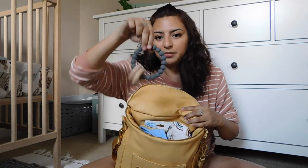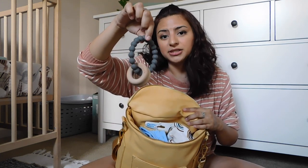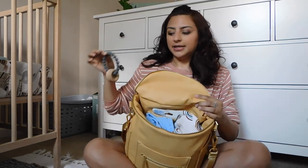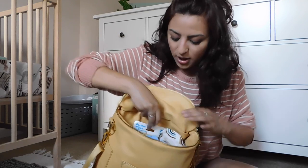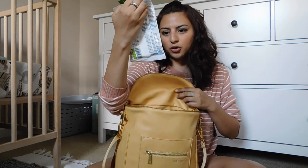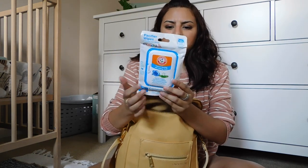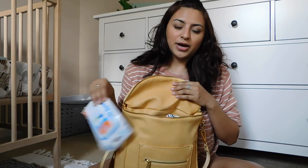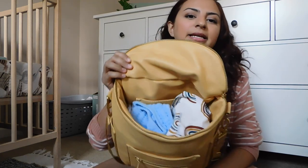The next thing — Jericho has recently started liking toys, so I keep a little teether in here that he likes to play with, just in case he starts getting fussy. And because I'm now carrying a toy in here, I keep some pacifier, bottle, and toy wipes in this back pocket. These are just the Arm & Hammer ones — I think this is actually the travel size so it's really small and fits perfectly in my bag. I keep this in case the toy falls on the ground, which does happen pretty often.